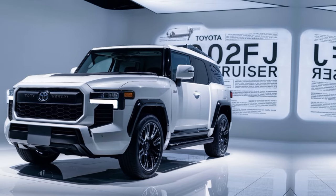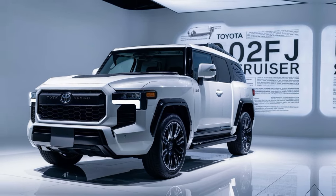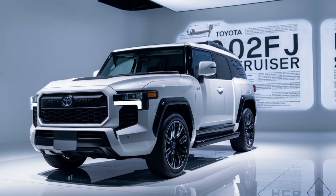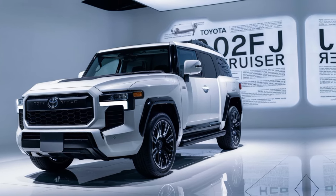The FJ Cruiser wouldn't be complete without its off-road capabilities. The high ground clearance, chunky tires, and skid plates make it ready to tackle any terrain. Inside, the FJ Cruiser offers a surprisingly spacious cabin, with an upright seating position that provides excellent visibility.